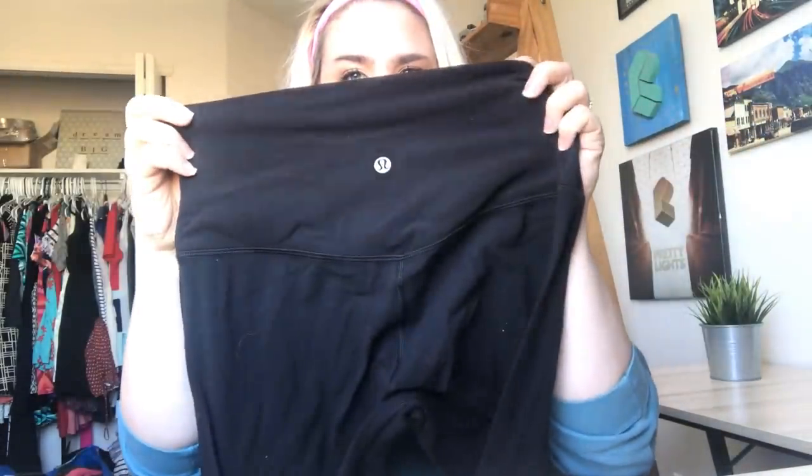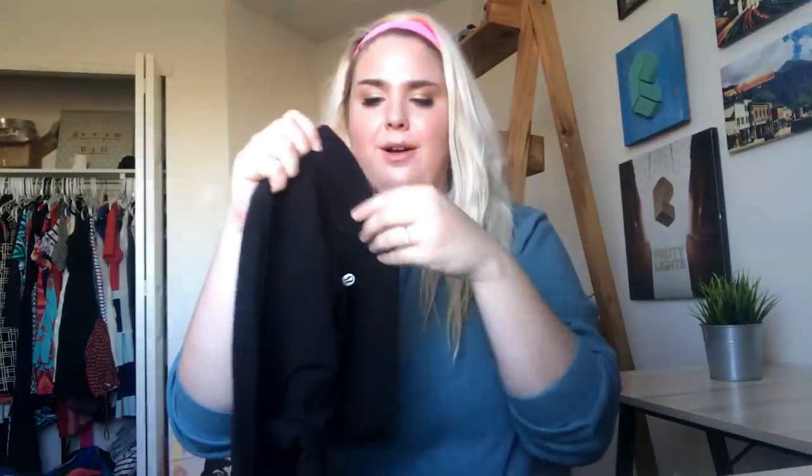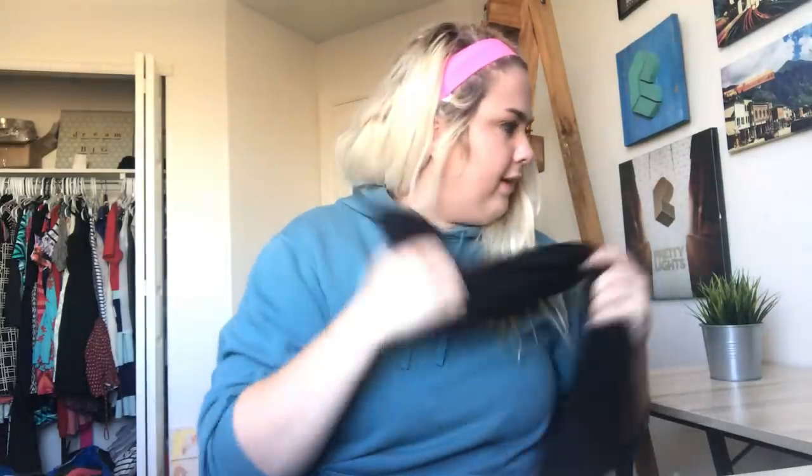I almost passed these up — I saw them out of the corner of my eye and thought 'oh my god, is that Lululemon?' I believe these are the Align leggings based on the material, and they're in excellent shape. I don't know what length they are — I think they're the crops — but they're a size 8 and even have a little pull tab. The Aligns sell lightning fast. I've only had two pairs ever and they sold same-day for over $60, so I'll probably get $50 to $60 for these.